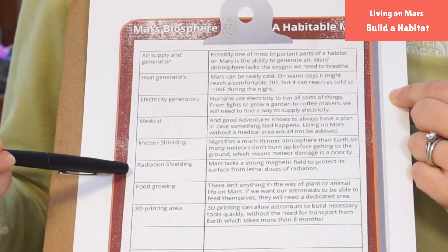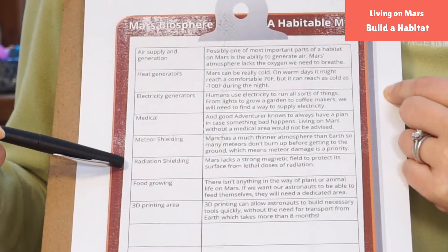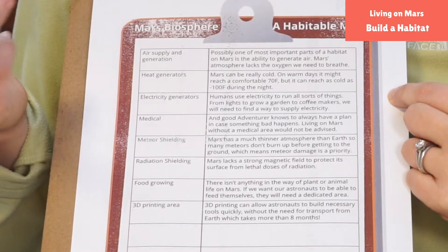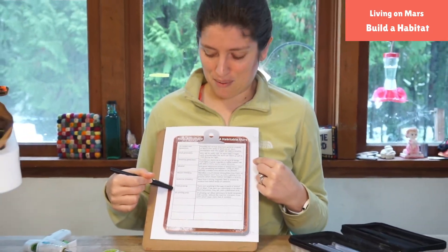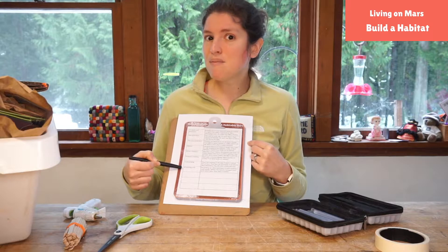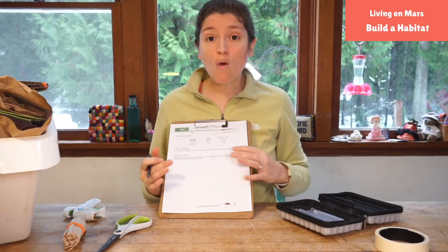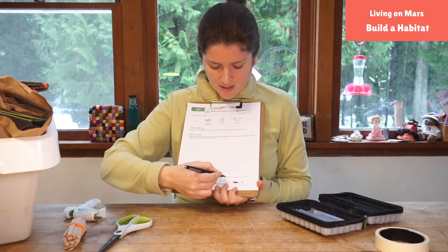We also need to shield ourselves from radiation, because otherwise our astronauts could get a lot of cancer. We talked about how great it is to eat every day. And I thought it'd be fun to have a 3D printing area, because maybe you suddenly need to build something and want to do it on site — you could do that with a 3D printer. There are also some blank label spaces for your own ideas. So the first thing we want to do is make a plan. We are just building and creating and thinking about problems and how we could possibly solve them.